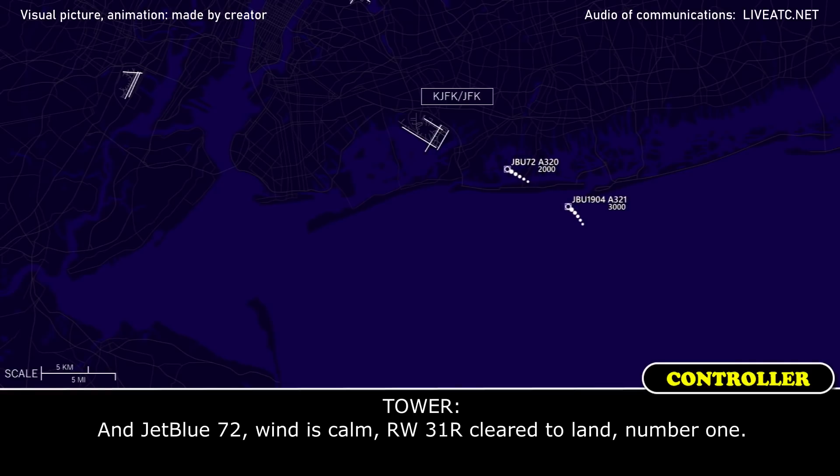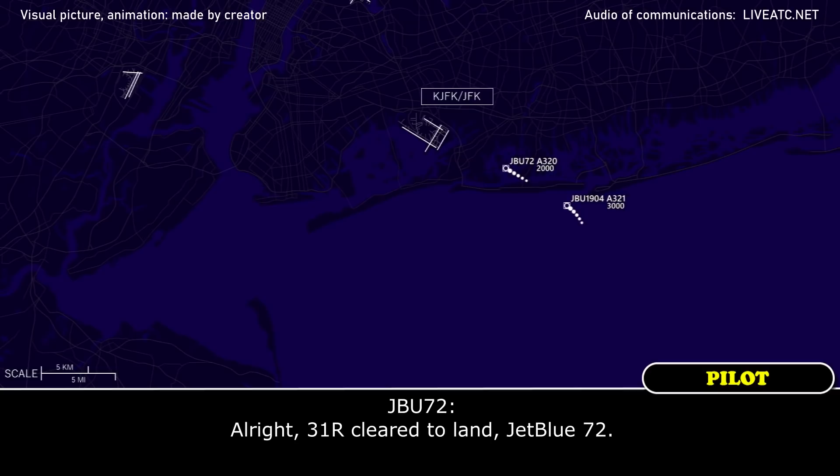Trouble 72, wind calm runway 3-1-right, clear line number 1. Clear line 3-1-right, clear blue 72.